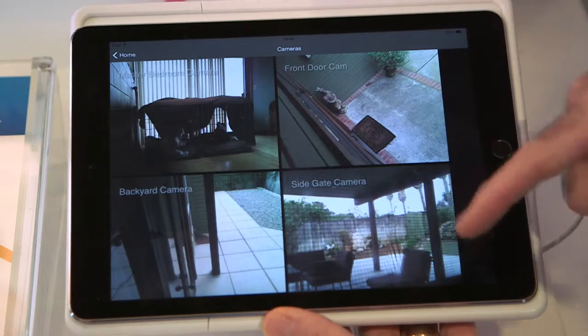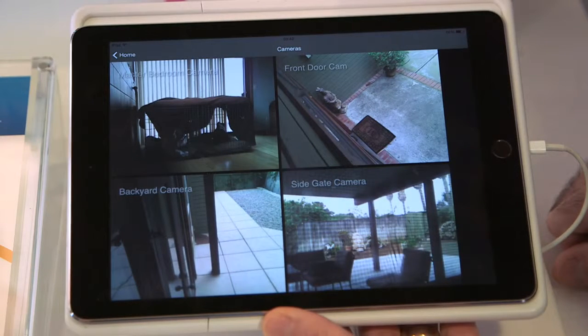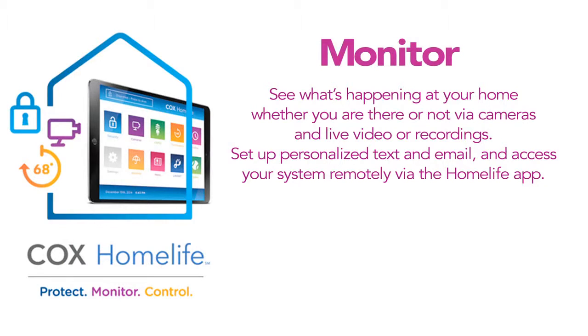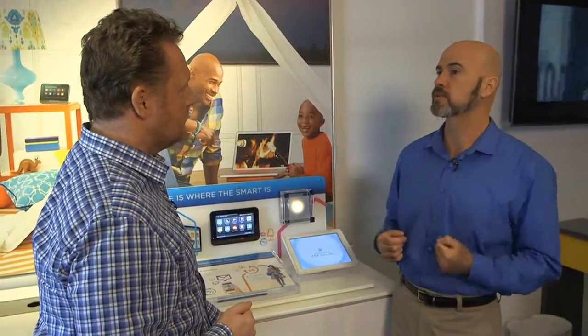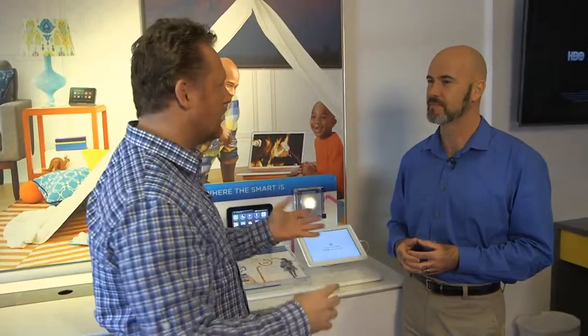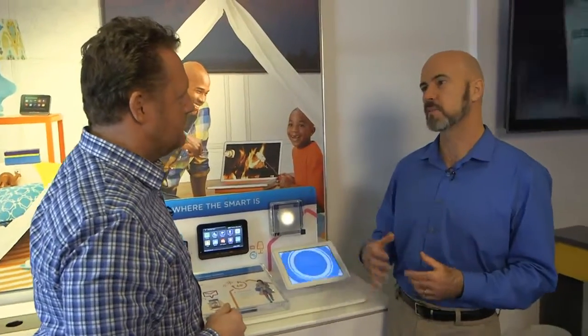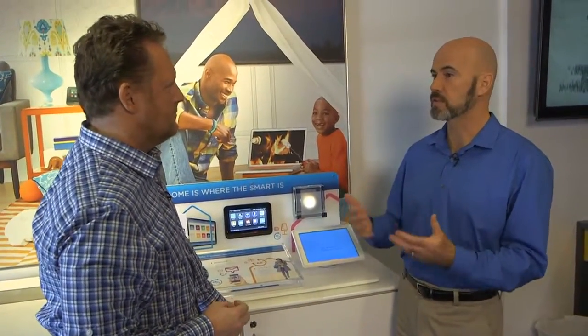You can set up cameras and you can set up rules. We have a lot of different customers using this for different reasons. Some like to check on their dogs during the day — lower their blood pressure, bring the stress level down during the work day. They can bring up their camera from their phone and check on their dogs. Or if they have kids, you can set up a rule: if you know your kid comes home between 3 and 4 o'clock and that door does not open, it'll send you a text message. You can really customize your system the way you like it — maybe the back door has a different tone, the front door has a unique tone, so you know where someone is coming in and out of the house.